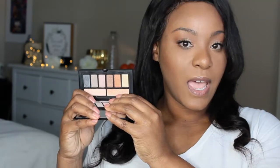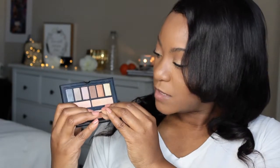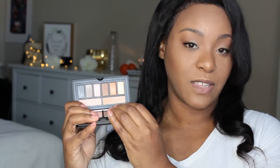This next palette here is by Smashbox. This is one of my first high-end palettes. I received this when I went to Generation Beauty LA 2017. And this is what the inside of the palette looks like. Honestly, I don't even think I actually played with this palette yet.